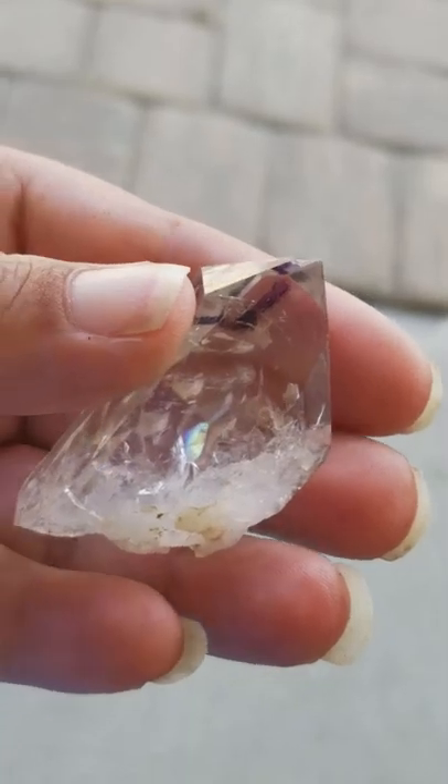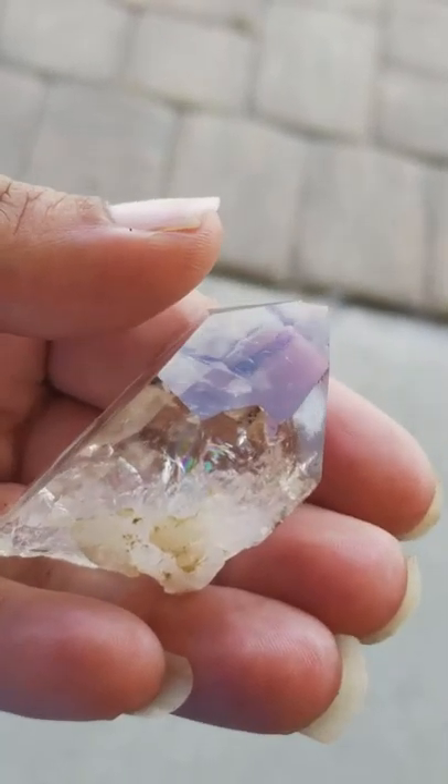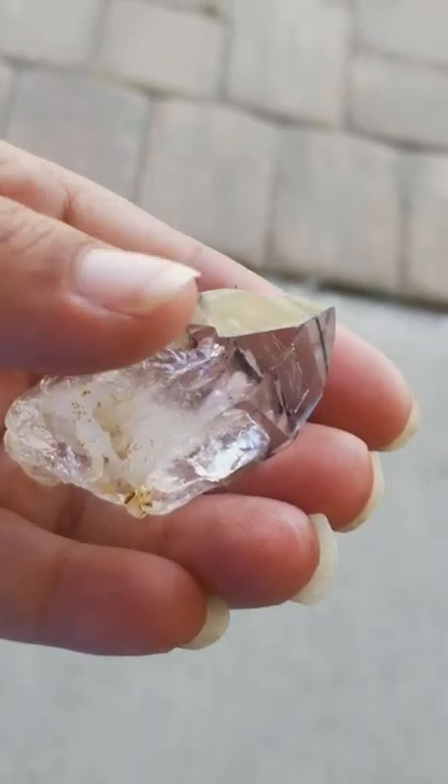The locals believe that these crystals are the eyes of God — that's what they call them. They also believe that they are the oldest type of crystals around, and these were mined by hand. You cannot mine these with machinery.